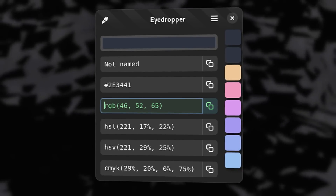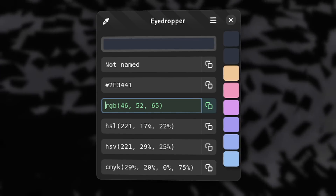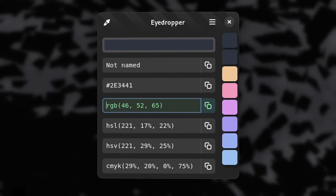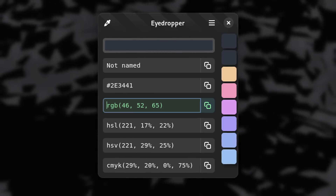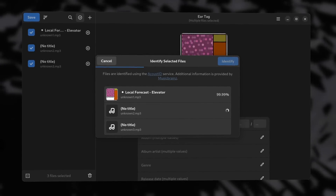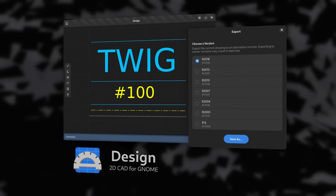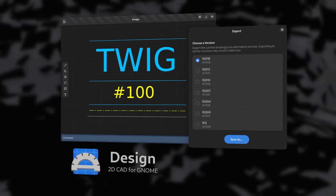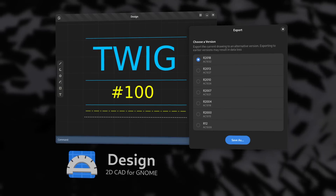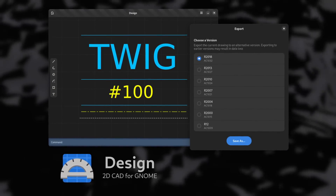In terms of app updates, this is a huge week. Eyedropper, the color picker, got a new beta with better visual feedback that lets you search for colors from the activity overview in GNOME. Eartag, the audio file tag editor, now lets you rename files using a pattern, and it can identify files using AcoustID. Design, which is a 2D CAD program, now supports line types like dotted lines, dashed lines and more, and it can now export to various DXF versions for better compatibility with other programs.